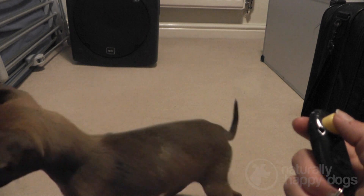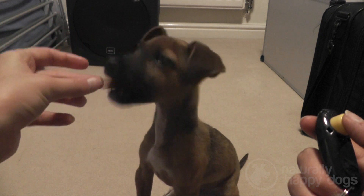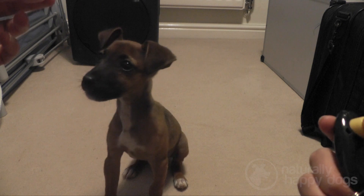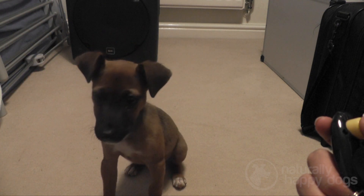The clicker marks the exact behaviour that you're wanting from the dog. The timing of the treat isn't as important — the treat can come a little bit later. The click means to them that's the correct behaviour and your treat's on its way soon.